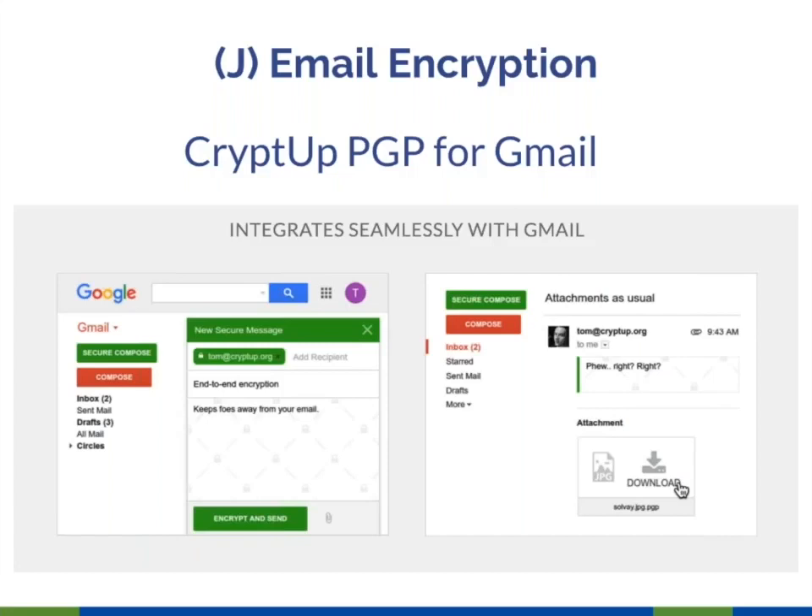CryptUp is what I use because it works with my Gmail client. I do have to set up a PGP public-private key pair, but once you've got that, CryptUp works very well. You can also use a one-time passkey — create a password for an encrypted message, call the person and give them the password, so you can communicate via encryption with people who don't have CryptUp.